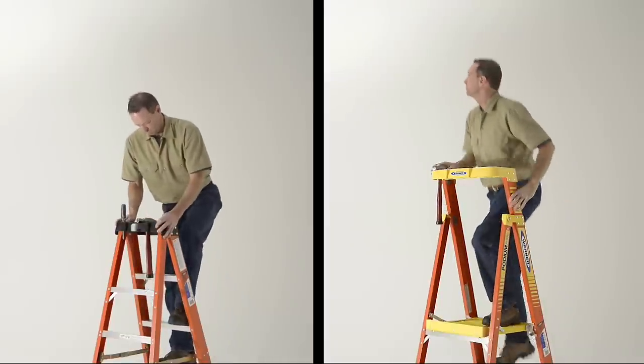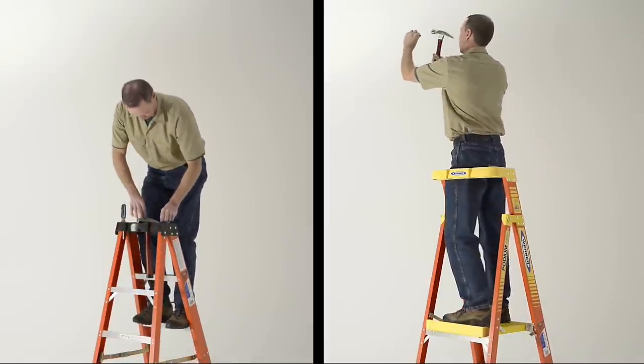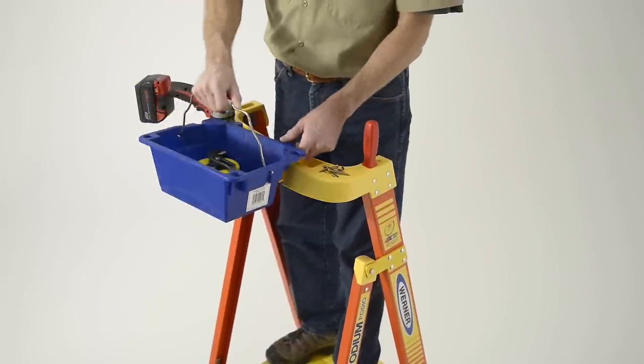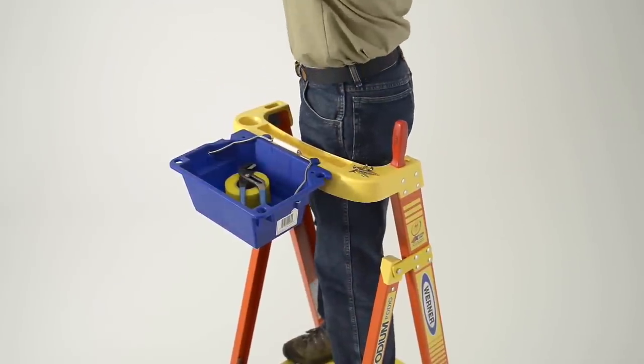The guardrail is positioned at the perfect height, providing a third point of contact to enhance productivity. The extended guardrail securely wraps around the work zone and keeps your tools, supplies, and accessories at your fingertips.